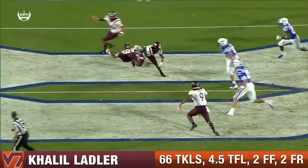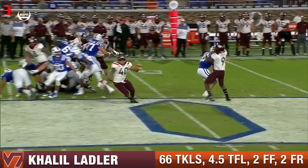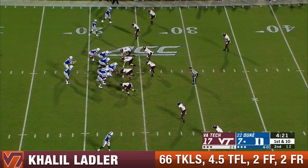He blitzes off the edge, and you know me, I'm always saying find a way to impact the play if you can't get home. Down 10 with 4:21 to go before halftime. This offense needs to find a spark.